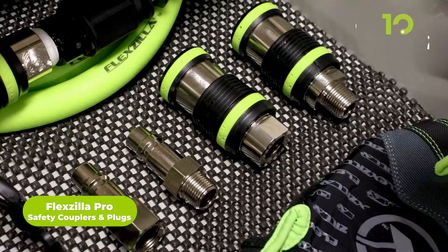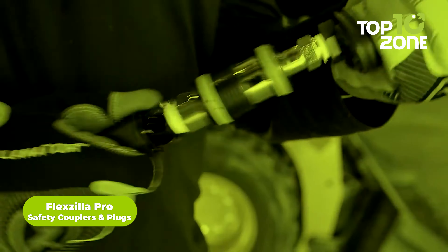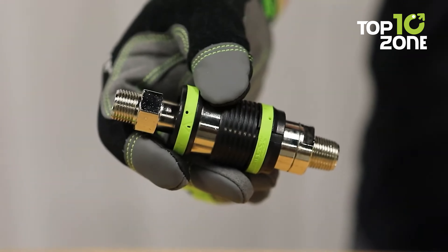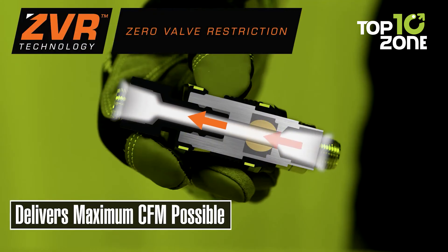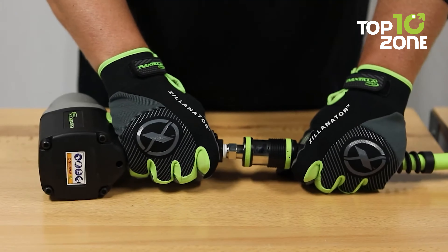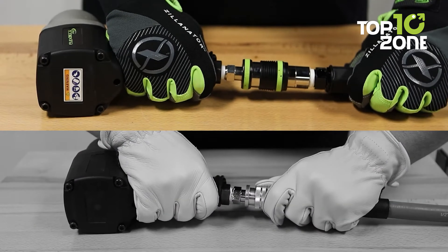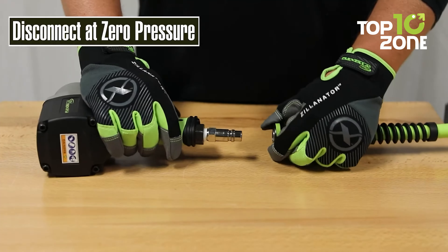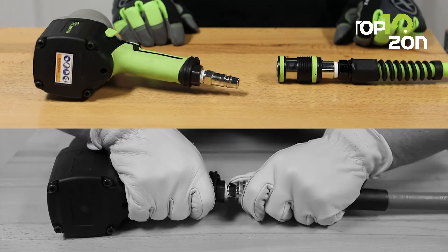When tackling the toughest jobs on heavy-duty trucks and implements, you need tools that won't let you down. Enter the Flexzilla Pro heavy-duty safety couplers and plugs, designed with groundbreaking ZVR technology to ensure zero valve restriction. This means your air tools receive the maximum CFM possible, ensuring peak performance without any compromise. The safety coupler allows for connections and disconnections at zero pressure, preventing the hose from dangerously whipping across the shop. This feature, combined with a quick, easy, and safe connection system, makes the Flexzilla Pro HD couplers and plugs a must-have for professionals.